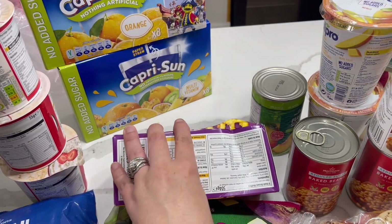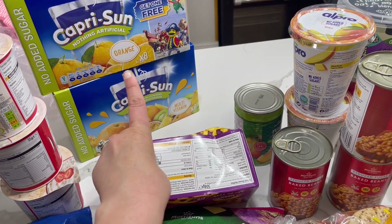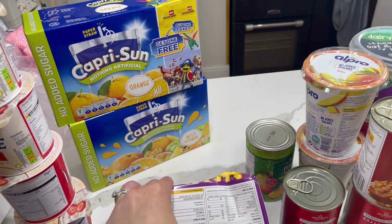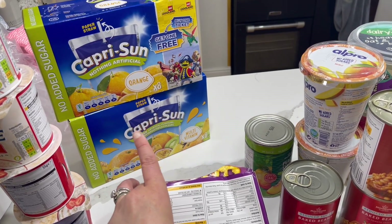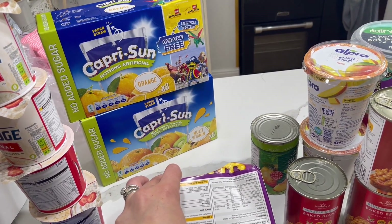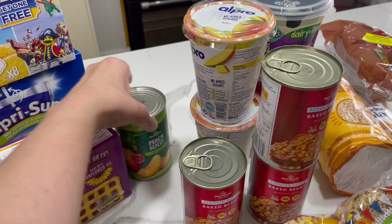I got some Capri-Suns — I'm going to try and keep these back for summer holidays and I'm starting on my stock for that now. They were two for £4, so 16 drinks for £4 which I think is really good, and they're the no added sugar ones. I'll probably keep a box in the boot of the car so when we go on days out we have drinks on hand, because with three kids days out can cost an absolute fortune.